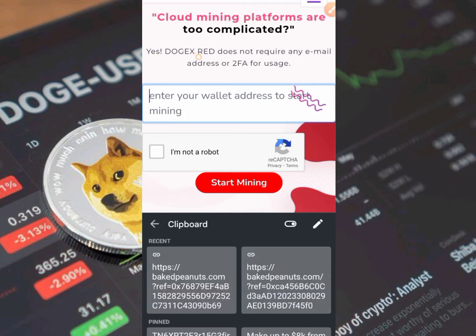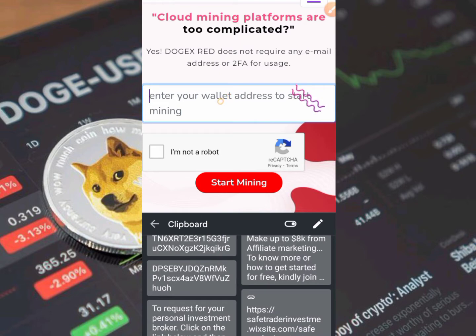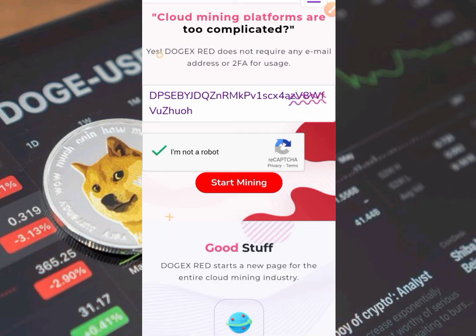Let me proceed to show you guys again a live withdrawal from this platform. For a while now I've been talking about this platform and a lot of you didn't pick up, so I'll just log in to my account, show you a live withdrawal, and then tell you what you need to do. I'll just click on the start button and then place the withdrawal.